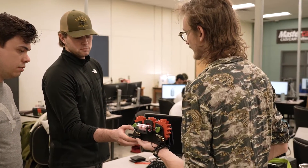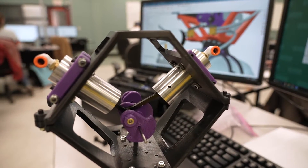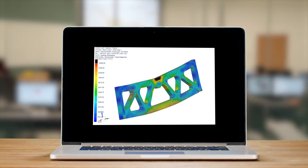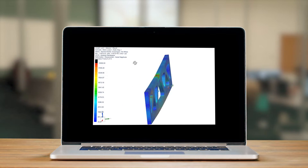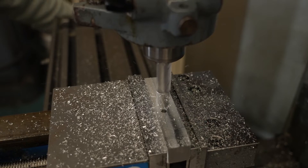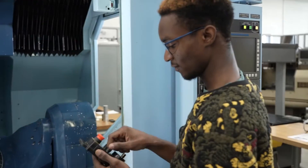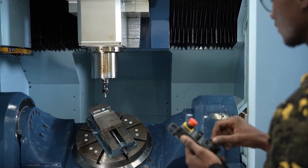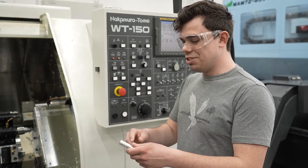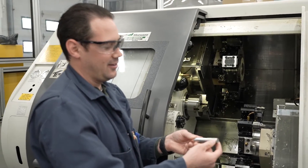The labs for the mechanical engineering technology program are rather extensive. We've got everything from first year fluid power. We also have a metrology lab where students can analyze parts to really figure out whether or not the part that was manufactured truly met the design intent. We also have a materials lab where students can get into the nuances of how materials are made and what the strength differences are between different materials. Of course, we also have the machine shop where students get hands-on experience with mills, lathes, and bandsaws, as well as our computer numerical controlled integrated manufacturing center where students can use computer-aided design to create automated machining patterns and then take them to that facility to have the parts made by the machines.